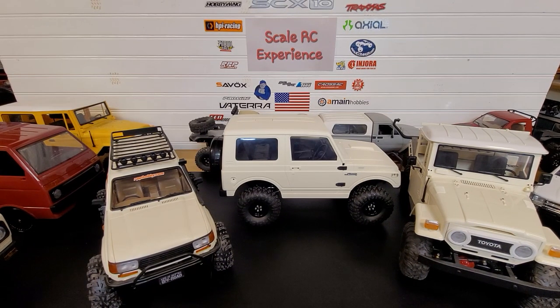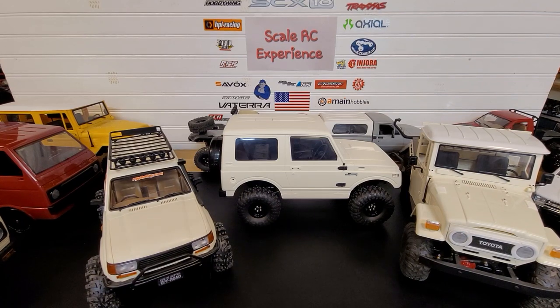Hey everyone, welcome back to the channel. Today we're going to talk about why I have so many WPL scale trucks. I've had some people ask me why I have so many, so I went through and compiled a little bit of a list here to tell you all why.